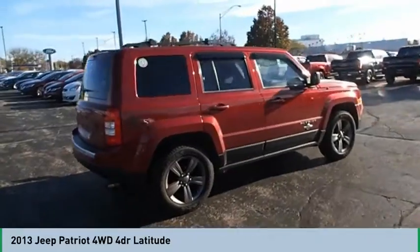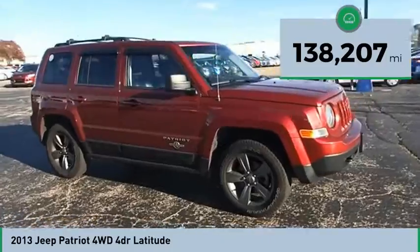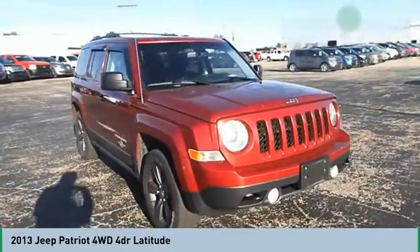The Patriot has plenty of room inside for any size family. This vehicle has less than 140,000 miles. Here are some of this vehicle's great options.